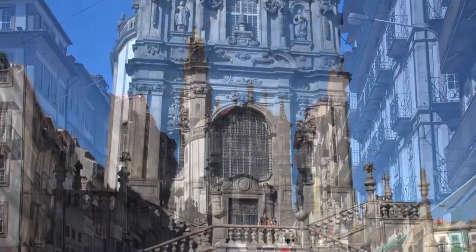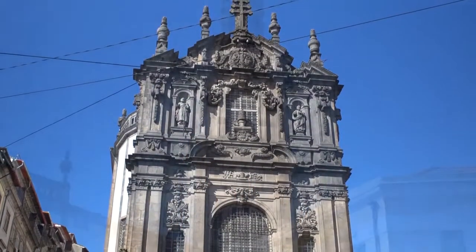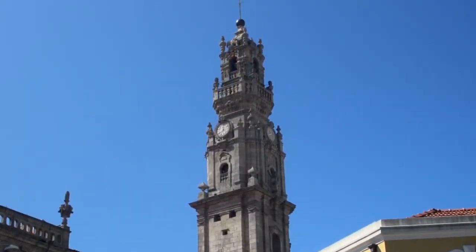You'll see the Church of Clerigos, its huge bell tower visible throughout much of the city. In fact, this was once the tallest building in Portugal.